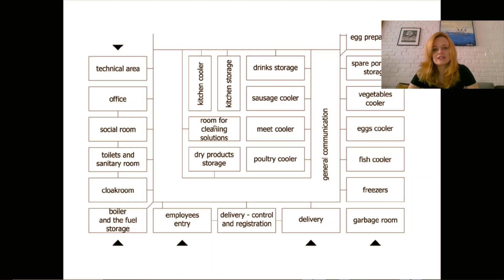There are also additional technical areas for appliances, and a room for cleaning solutions — where all chemical substances and cleaning solvents used for cleaning everything are stored. There has to be a storage of these supplies because the kitchen and storage areas need to be cleaned every day, on a daily basis.